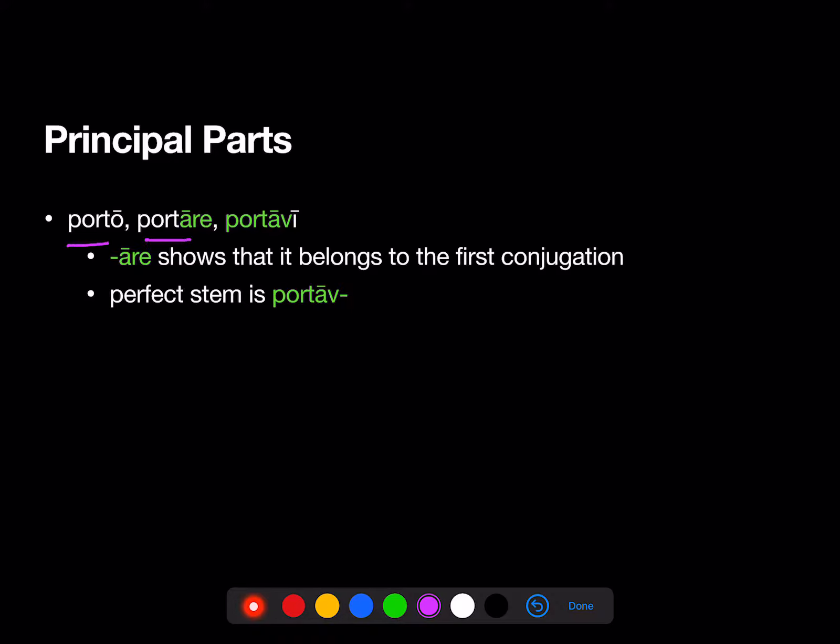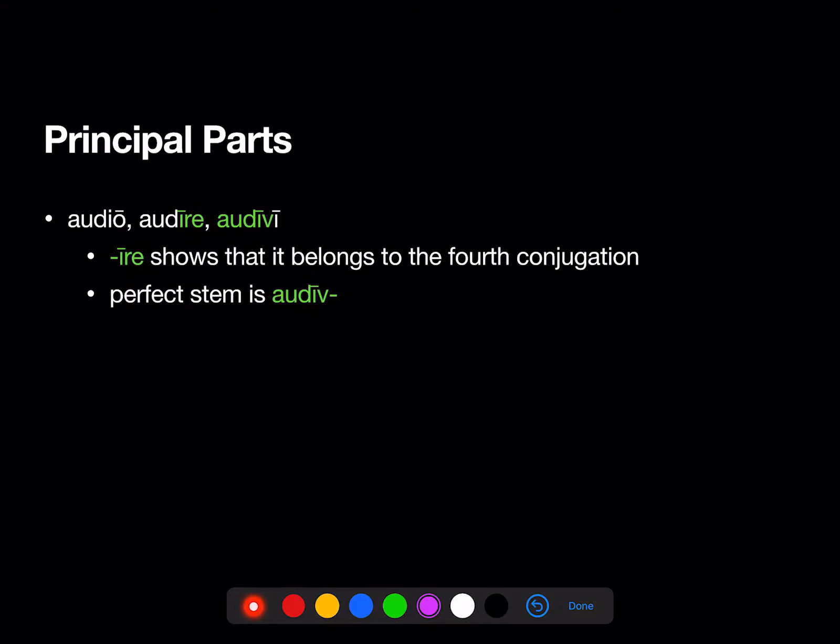So: porto, portare, portavi — that long A shows that it belongs to the first conjugation, and there's the perfect stem. Doceo, docere, docui — that long E shows that it belongs to the second conjugation, and there's the perfect stem. Traho, trahere, traxi — the short E shows that it belongs to the third conjugation, and there's its perfect stem. And finally, audio, audire, audivi — the long I shows that it belongs to the fourth conjugation, and there's its perfect stem.